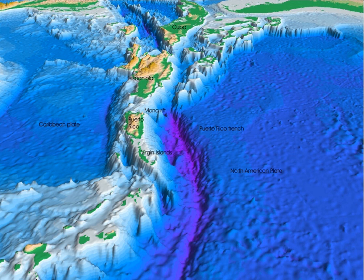A trench marks the position at which the flexed, subducting slab begins to descend beneath another lithospheric slab. Trenches are generally parallel to a volcanic island arc, and about 200 kilometers (120 miles) from a volcanic arc. Oceanic trenches typically extend 3 to 4 kilometers below the level of the surrounding oceanic floor. The greatest ocean depth measured is in the Challenger Deep of the Mariana Trench, at 11,034 meters below sea level. Oceanic lithosphere moves into trenches at a global rate of about 3 square kilometers per year.